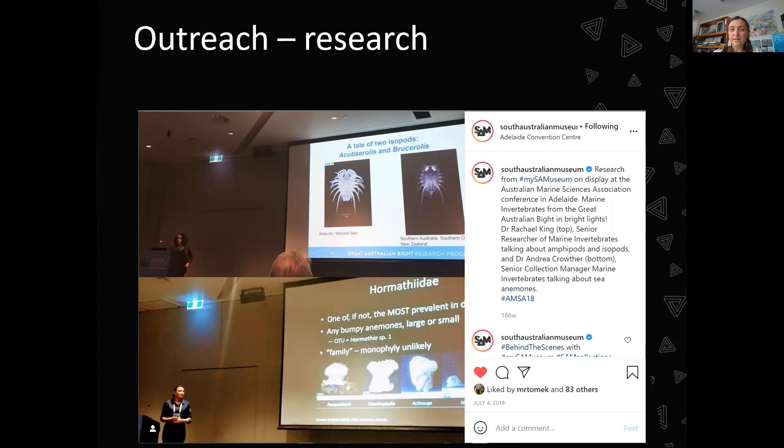Another form of outreach for research is doing scientific presentations. This is an example of Rachel and I giving talks at AMSA — the Australian Marine Sciences Association conference — held in Adelaide a couple of years ago. We still continue to do these presentations.